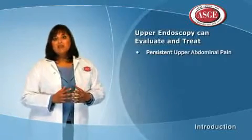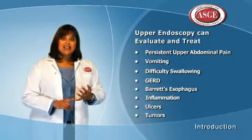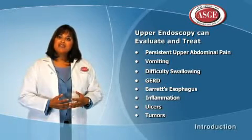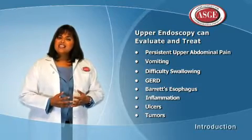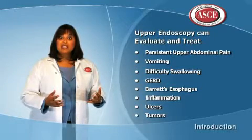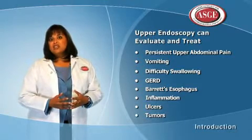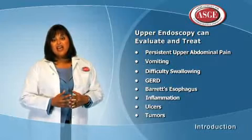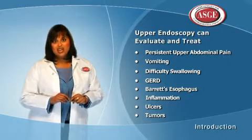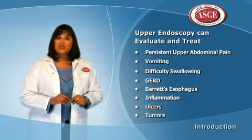There are many conditions that upper endoscopy is used to look at and treat, including ongoing upper abdominal pain, vomiting, and difficulty swallowing; heartburn or gastroesophageal reflux disease (GERD), which affects approximately 30 million people in the United States; and Barrett's esophagus, a potentially precancerous condition that can lead to esophageal cancer. Endoscopy is currently the best test for finding and treating upper GI tract bleeding and is more accurate than X-rays for identifying inflammation, ulcers, and tumors of the esophagus, stomach, or duodenum.